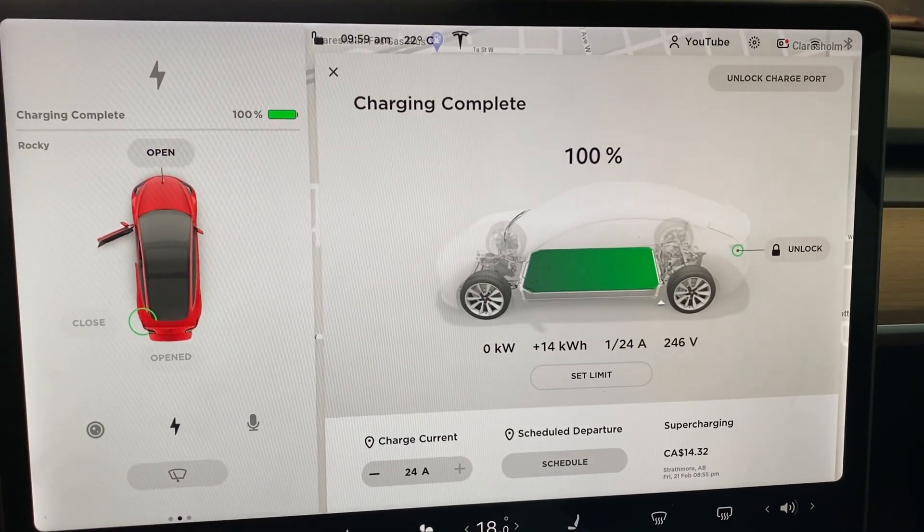I'm Ryan from Rocky Mountain Tesla and today we're sharing the data because it's electrifying. It's a road trip and we're going to talk about some of the essentials that you need for a road trip — particularly three things I think you really should think about before starting a road trip.